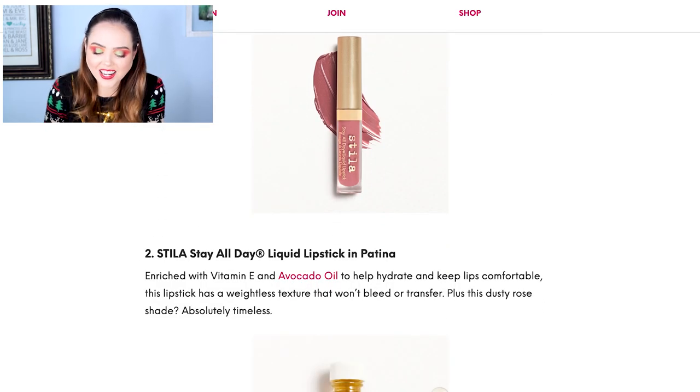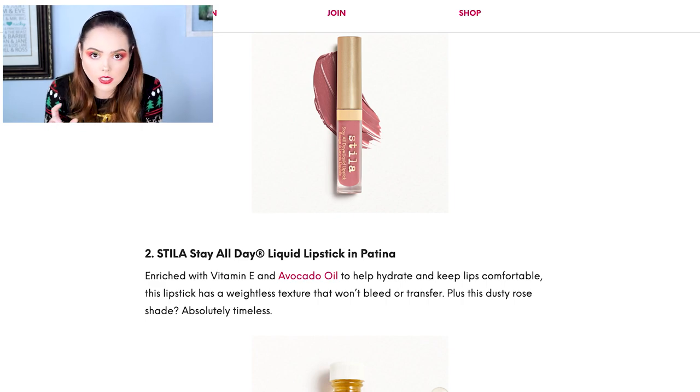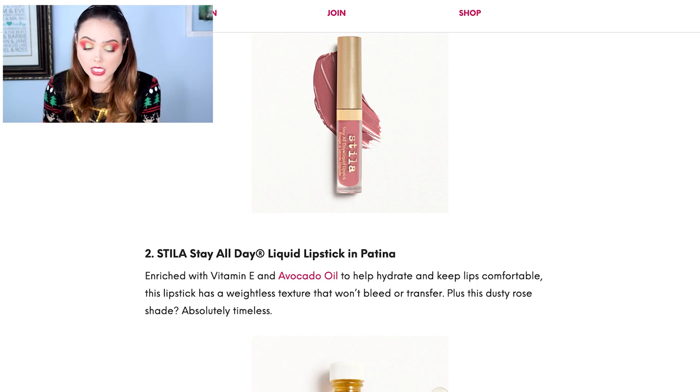Next we have the Stila Stay All Day Liquid Lipstick in the shade Patina. It's a very neutral, kind of pink shade. I think I actually have this exact color — I have their cherry red one and I believe this one as well. I really like the formula; it's a nice all-day wearable that dries down really matte and is very workable. It's a decent sample size too — you'll get multiple uses out of it. It's a good product.